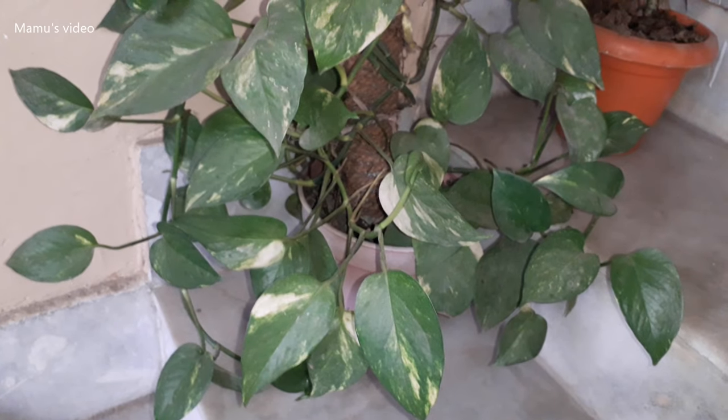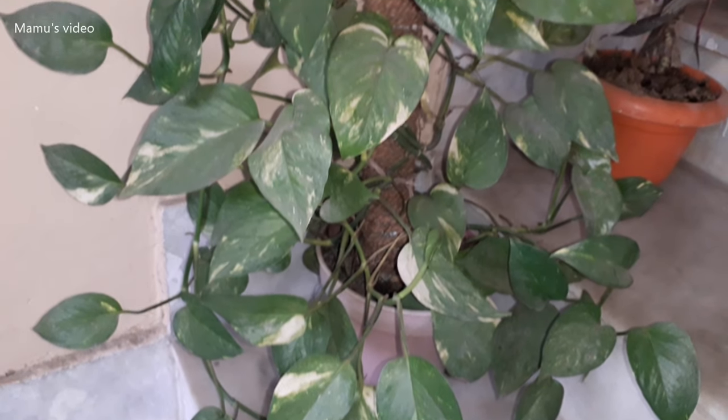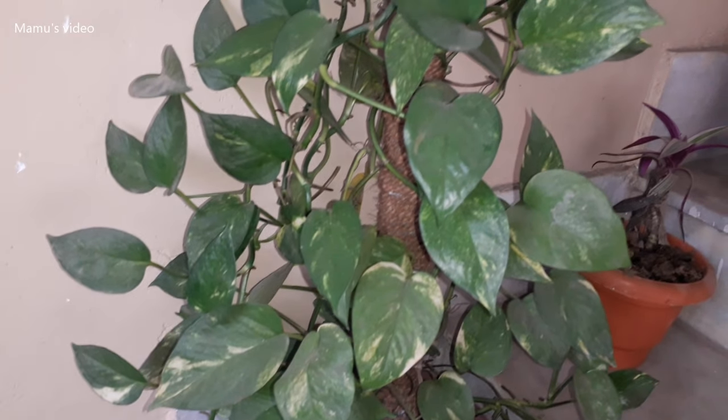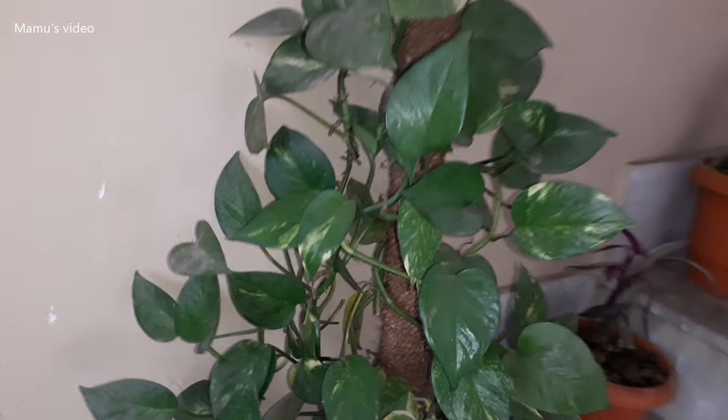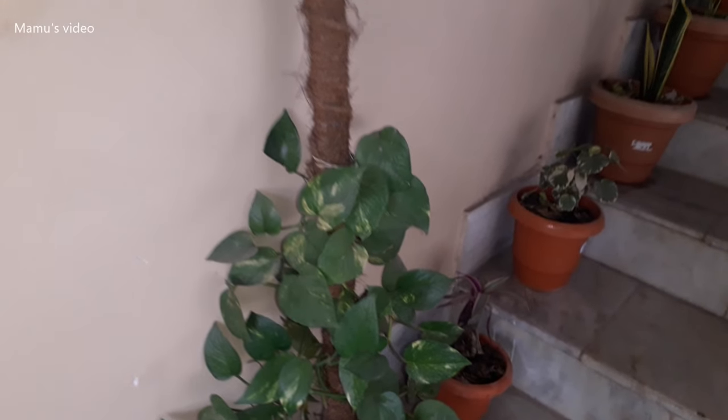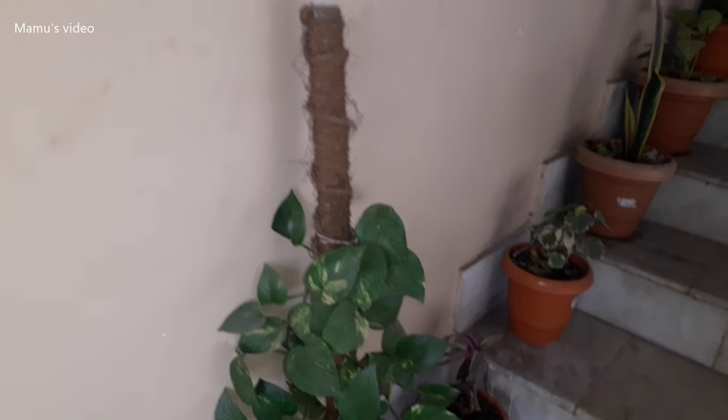This is one of the most common money plants, which does not need much care and can survive in any conditions without much water. It has dark green leaves and is preferred by many to keep as both an indoor and outdoor plant. Its botanical name is Epipremnum aureum jade.